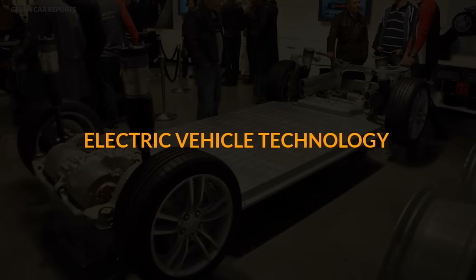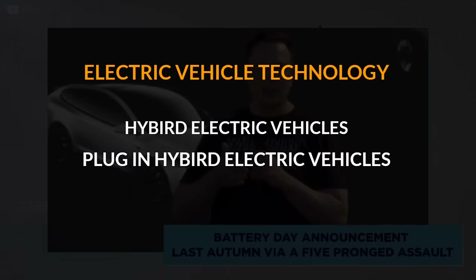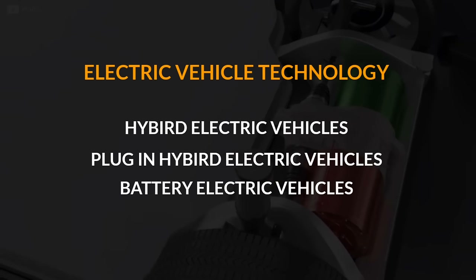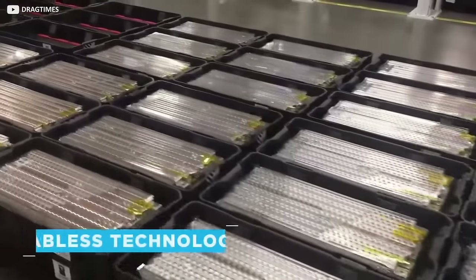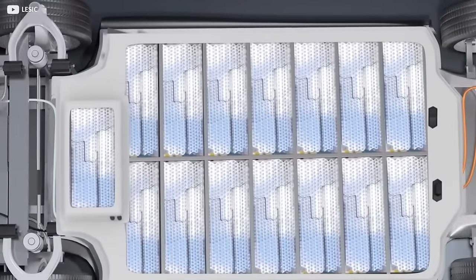Electric vehicle technology is classified into three different types: hybrid electric vehicles, plug-in hybrid electric vehicles, and battery electric vehicles. Internal combustion technology propels a vehicle by combining combustion and pressure, while electric vehicles, on the other hand, are propelled by electric motors.